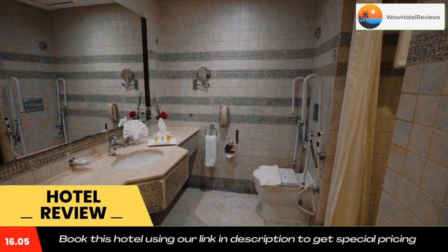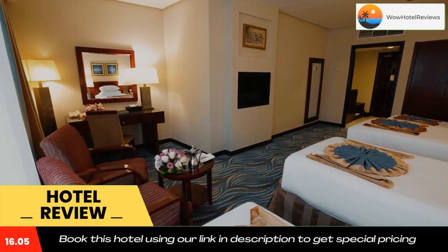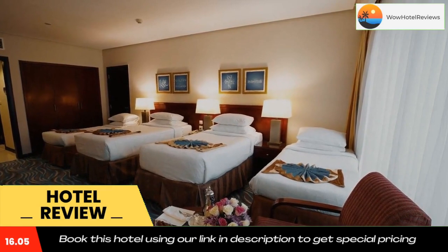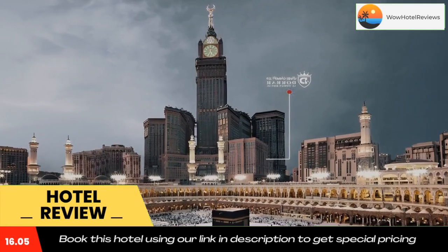Dorar Aleman Royal is located on Ajad Street, in front of King Abdulaziz Gate, and is 53 miles from King Abdulaziz International Airport and Jeddah Seaport. Use our link in the description to get a special discount on this hotel. Don't forget to like and subscribe to our channel.